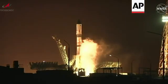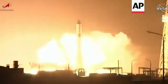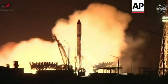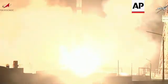The engine start command has been issued. We have engine ignition. Turbopumps are building up to flight speed — and liftoff! Liftoff of Progress 82, the next vehicle in the supply chain to the International Space Station.